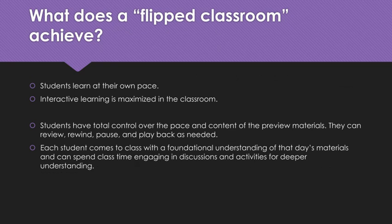Students have total control over the pace and content of the preview materials. They can review, rewind, pause, and play back as many times as needed. Each student then comes to class with a foundational understanding of that day's materials, and they can spend their class time engaging in discussions led by the teacher, or activities planned by the teacher for deeper understanding. If they have any questions after watching the preview materials, they can ask those when they come to class, instead of getting home and realizing they really don't understand.